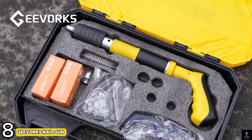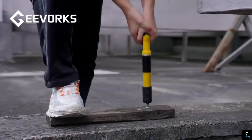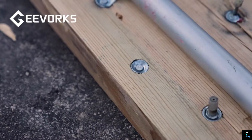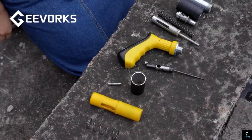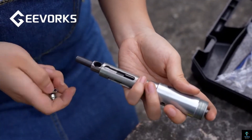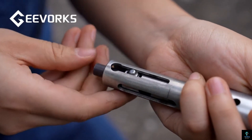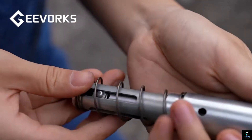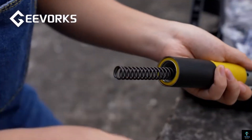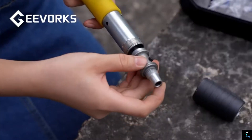Number eight: Give Works Nail Gun. The Give Works Nail Gun is a precision tool designed for efficient fastening. Whether you're a professional contractor or a DIY enthusiast, this nail gun offers speed and accuracy. Its ergonomic design ensures comfortable handling, while the adjustable depth of drive provides control over nail penetration. Equipped with a powerful motor, it drives nails with ease into various materials, with safety features like a safety trigger and jam clearance mechanism.